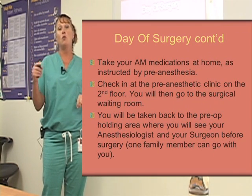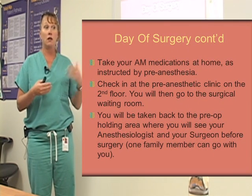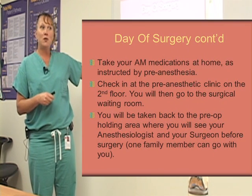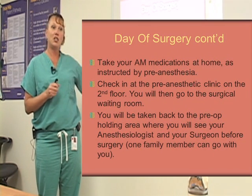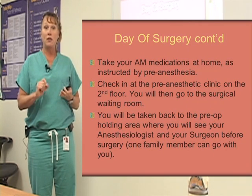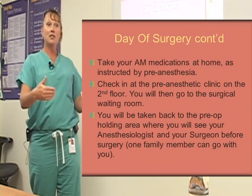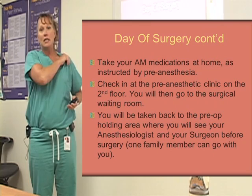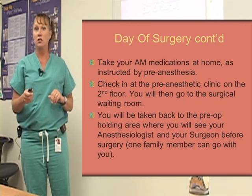A family member can go with you to this area, and then once they take you back to the operating room, they'll escort your family member back to the surgical waiting room. I always tell people if you have any last-minute questions, this is the time to ask — it's the last time you're going to see your surgeon before surgery. You might want to write those questions down. It's Murphy's Law: as soon as a doctor walks into the room, the questions fly out. So write them down and you'll have them there in front of you when your surgeon comes in to talk with you.